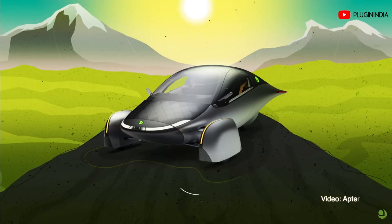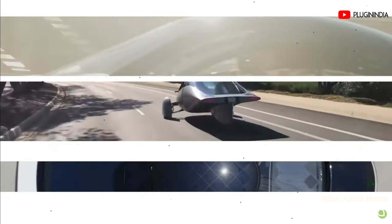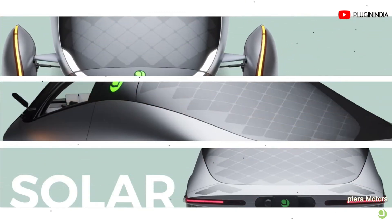Essentially, the body of an electric car is embedded with photovoltaic solar cells which in turn convert energy from sunlight into electricity. That energy is stored in the main battery of an electric car, thus increasing the range of the car without having to plug it in. Who wouldn't like to see the state of charge increase by just parking in the sun, especially in a tropical climate like India?